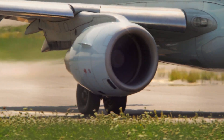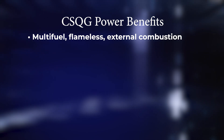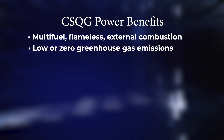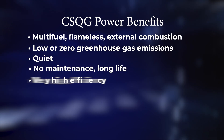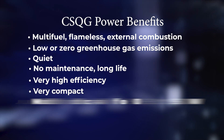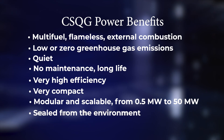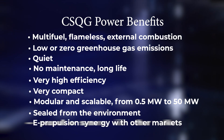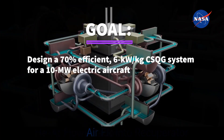The CSQG's power benefits are impressive: multi-fuel, flameless external combustion, low or zero greenhouse gas emissions, quiet, no maintenance, long life, very high efficiency, very compact, modular and scalable from a half to 50 megawatts, sealed from the environment, and compatible with other markets like marine and off-highway machinery. The goal of this challenge is to design a 70% efficient, 6 kilowatt per kilogram CSQG system for a 10 megawatt electric aircraft.